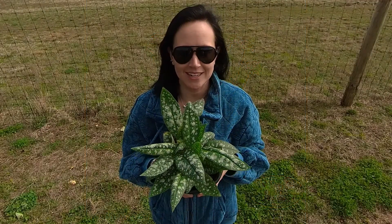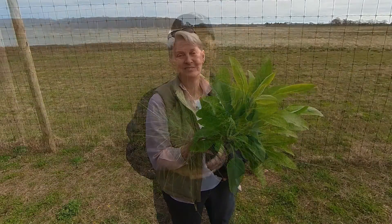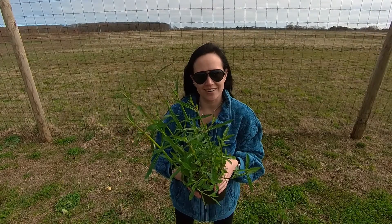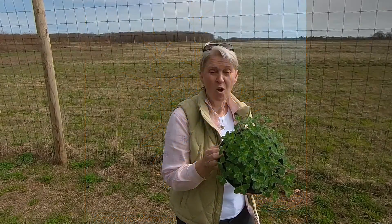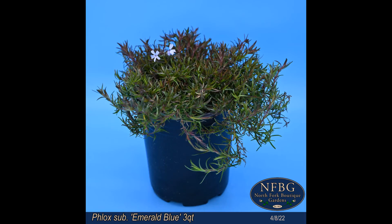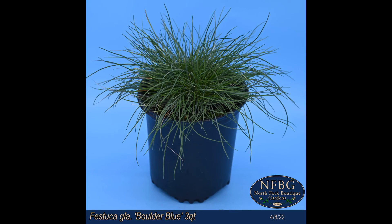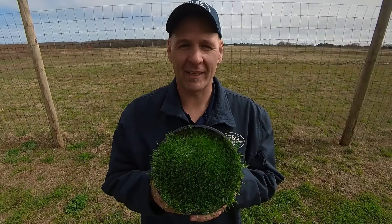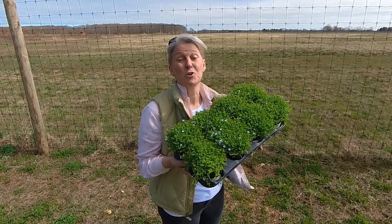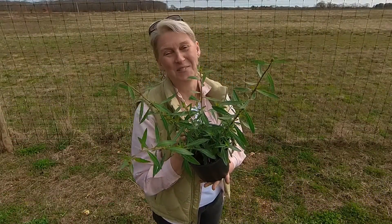Pulmonaria Trevi Fountain. Digitalis Foxy. Digitalis Excelsior. Festuca Elijah Blue in a three quart. Verbena Bonariensis in a three quart. Nepeta Walker's Low in a two gallon. Phlox Subulata Emerald Blue. Festuca Boulder Blue. Nepeta Dropmore Hybrid in one gallon. Sagina Subulata in a three quart. Isotoma Blue Star Creeper. Calamintha Blue Star. Gaura Whirling Butterflies.